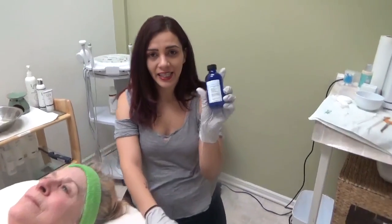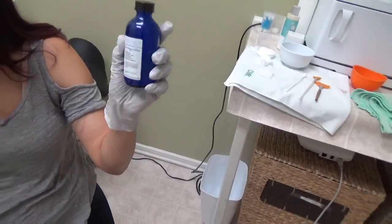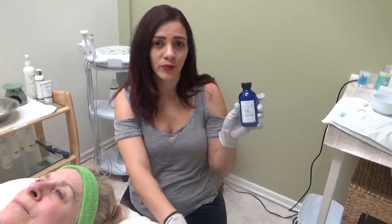We're going to go ahead and do the lactic enzyme gel peel to start with. It is only 2.9 pH and it's 10% lactic acid, so it's really gentle. We're going to do that before we do the rest of the treatment.